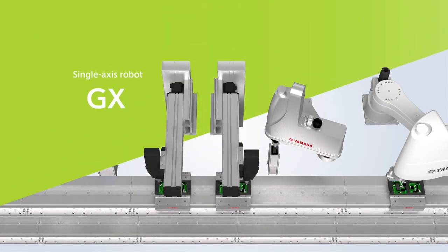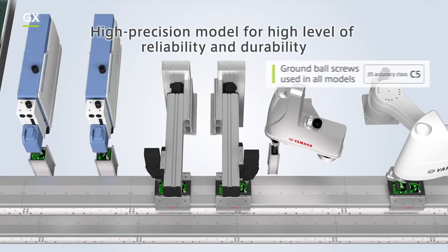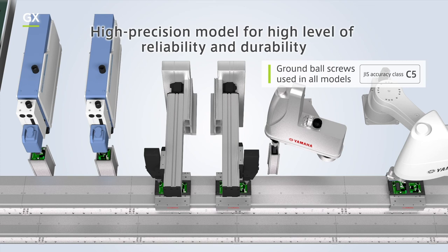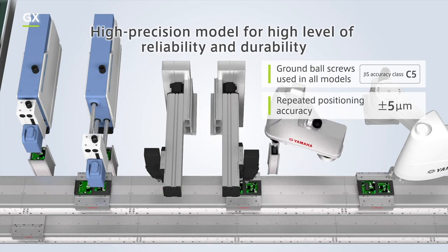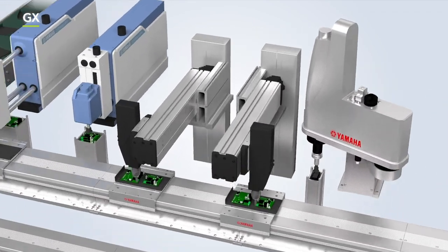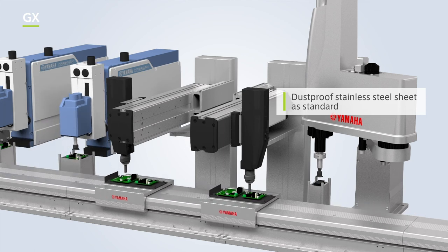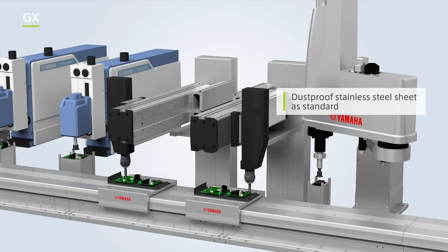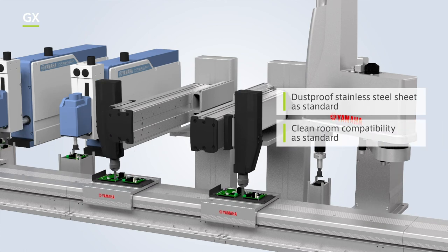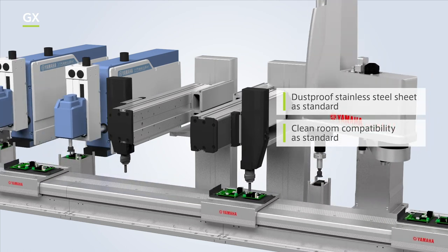This is the GX single-axis robot. All models use ground ball screws with JIS accuracy class C5, delivering a high ±5 µm level of reliability and durability. All axes and the main unit top base are lined with a dust-proof stainless steel sheet as standard, helping to prevent contamination by foreign materials from outside. The robot can also be used in a clean room environment by simply adding a suction port, and the motor direction and mounting orientation can also be changed to suit any application.